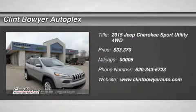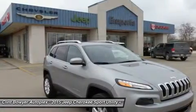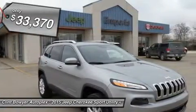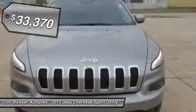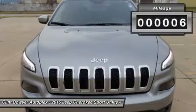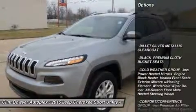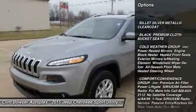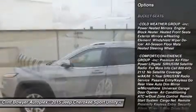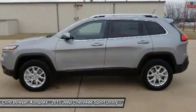Price reduced for internet customers only — hurry in and take advantage before January 31st! Call 620-343-6723. Heated seats, backup camera, flex fuel, radio Uconnect 8.4 AM/FM/SXM/BT, Comfort/Convenience Group, Cold Weather Group. Fuel efficient 28 MPG highway / 21 MPG city. Billet Silver Metallic Clear Coat exterior, Latitude trim.